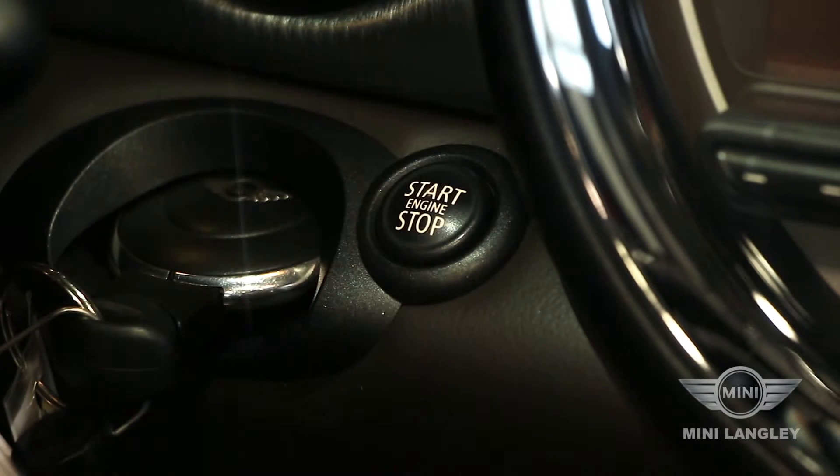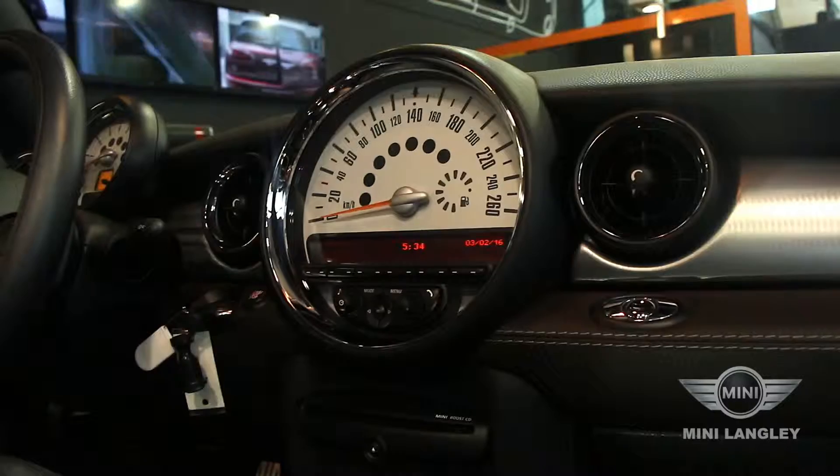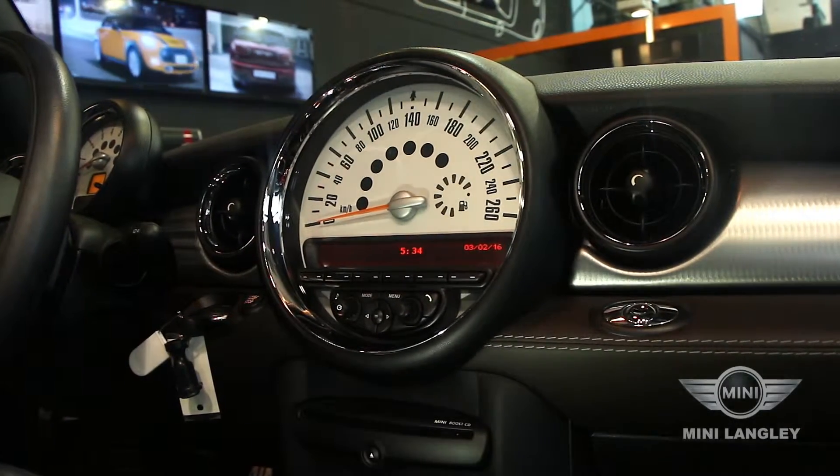This Mini comes well equipped with our heated lounge leather seats, Xenon headlamps with headlamp washers, rear parking sensors, and our high-fidelity Harman Kardon sound system.